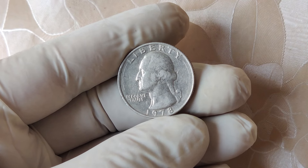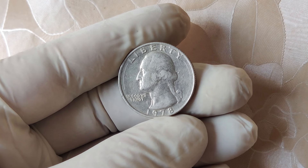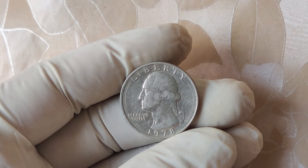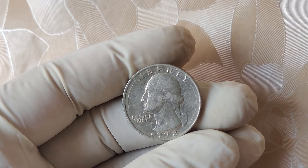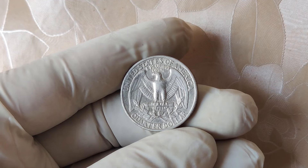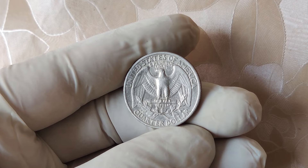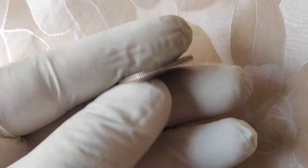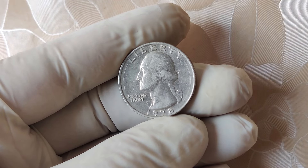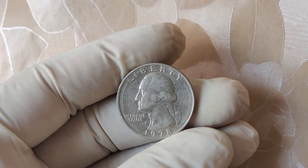If you happen to have one in near-perfect condition, a collector might be willing to pay thousands to add it to their collection. So now comes the fun part. How can you tell if you have one of these valuable 1978 quarters sitting in your coin jar? First, make sure your quarter says 1978 on the front. Then check the area near Washington's ponytail. If there's no mint mark, that's a good sign. But remember, most 1978 Philadelphia quarters have no mint mark, so this alone doesn't mean it's worth a fortune.